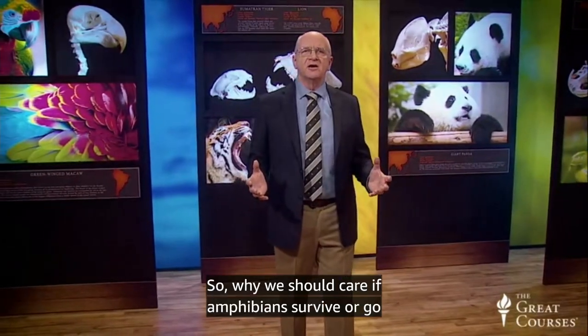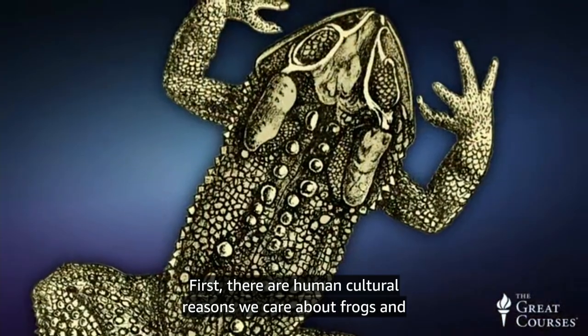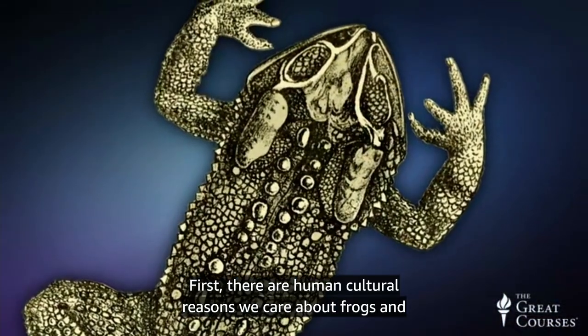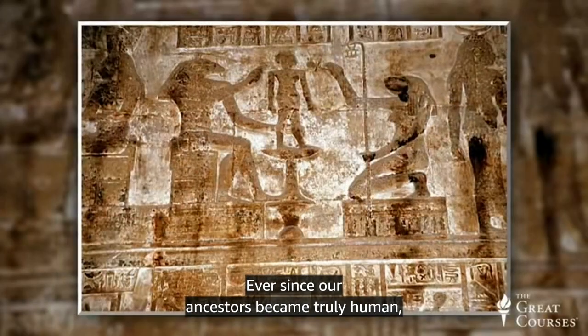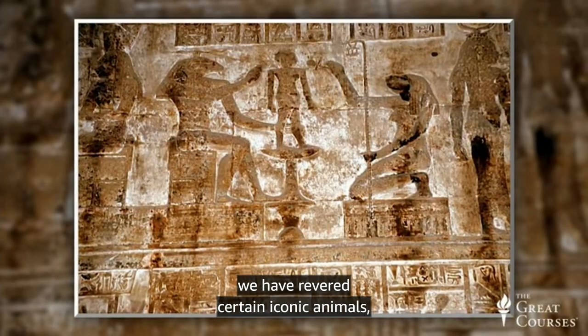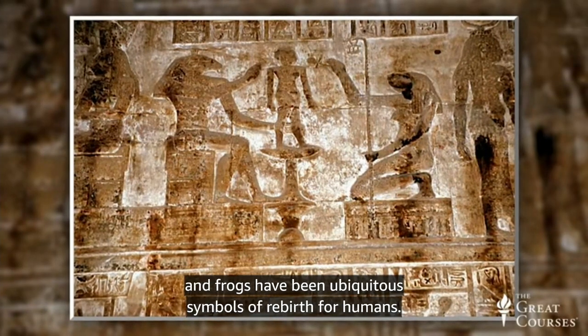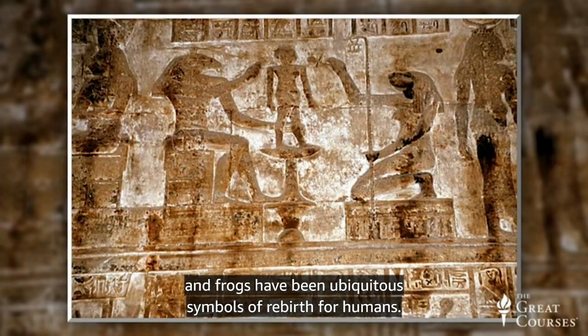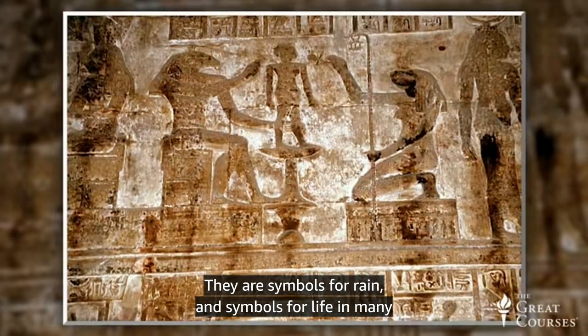So why should we care if amphibians survive or go extinct? First, there are human cultural reasons we care about frogs and their relatives. Ever since our ancestors became truly human, we have revered certain iconic animals. Frogs have been ubiquitous symbols of rebirth, symbols for rain, and symbols for life in many cultures.